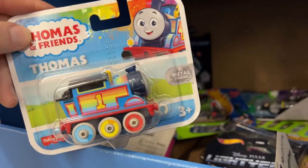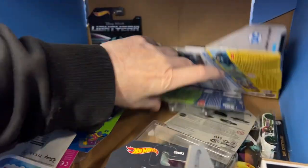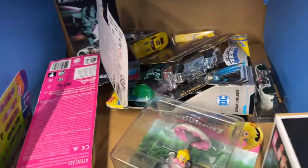I saw one of these at the other Walmart but not this one, and it's the first time I see this series. Was at the other Walmart - I was pig hunting and filming. All right, nothing in there.